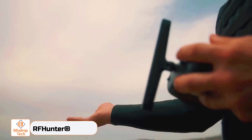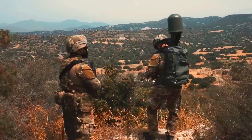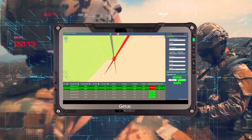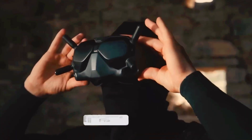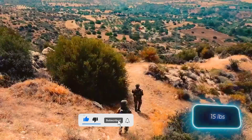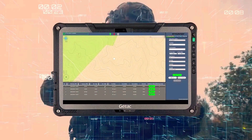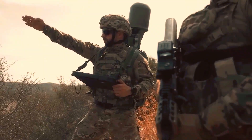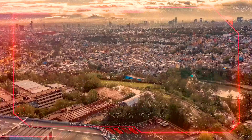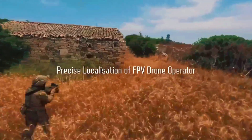RF Hunter. Unjustly overlooked in many military technology publications, its Cypriot creators showcased it at Eurosatory, one of the largest defense exhibitions. The idea behind RF Hunter is both simple and genius: this system can detect not only drones but also their operators. Weighing just 7 kilograms, it's designed for both transportation in a backpack and installation on a vehicle. A single person can operate the RF Hunter, detecting up to 48 radio sources in real-time. Geo-location information is displayed on a tablet as an interactive map, and with some modifications, the RF Hunter can also perform electronic warfare tasks.